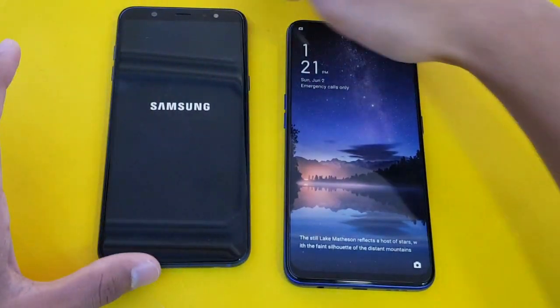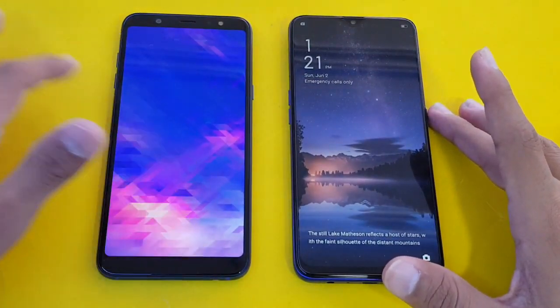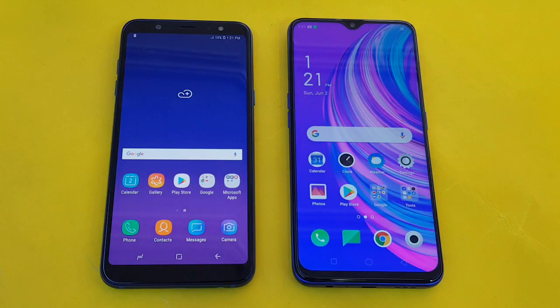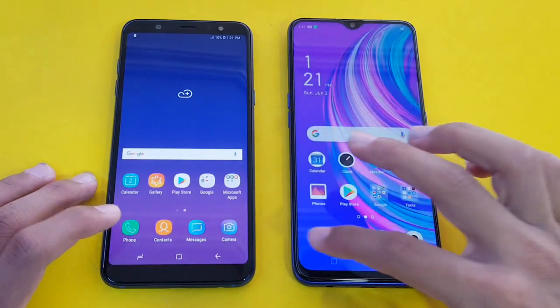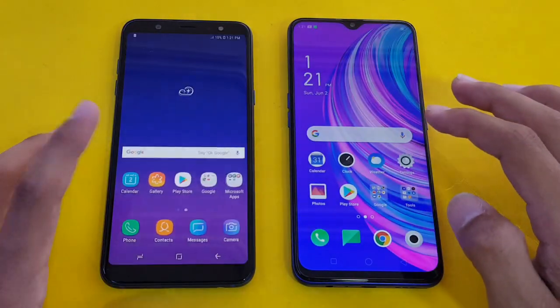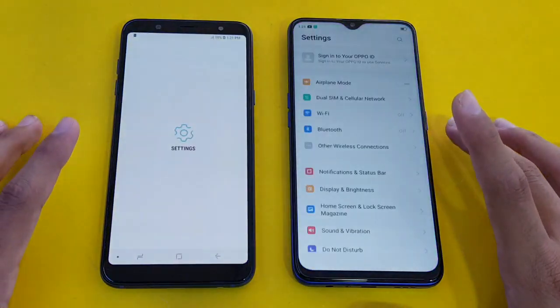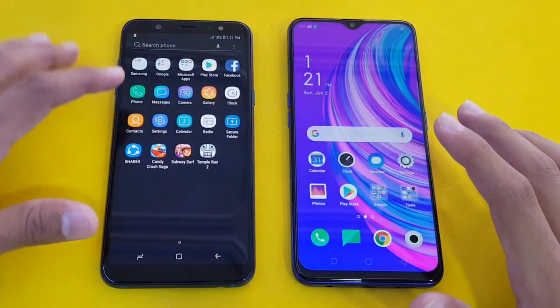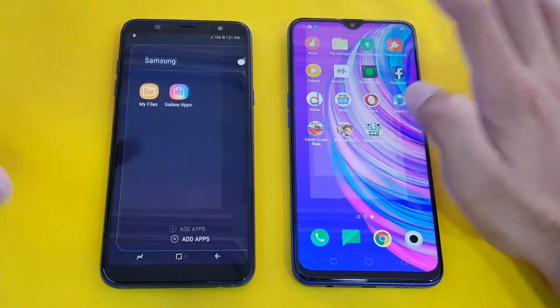The Oppo F11 is the fastest one to boot, and the Samsung Galaxy A6 Plus is right behind with the Snapdragon 450 processor. Everything is closed in the background as always. The first application is the phone dialer — that is super fast on the Oppo F11 with a faster animation. Launching the settings is also faster on the Oppo F11, with the A6 Plus right behind.